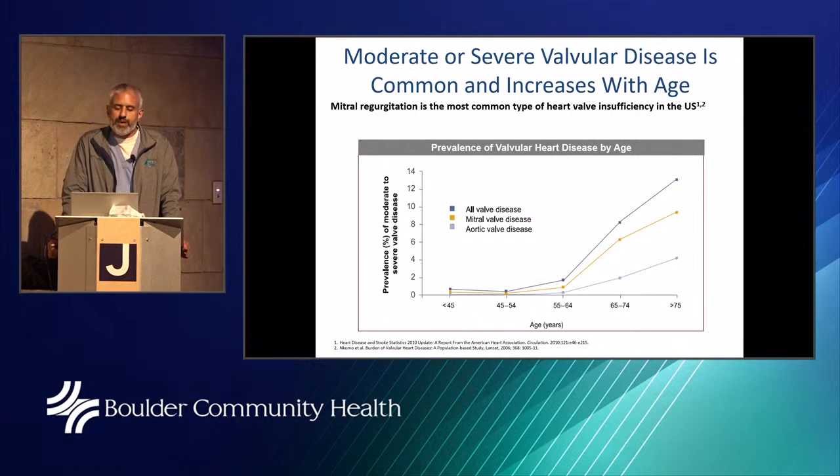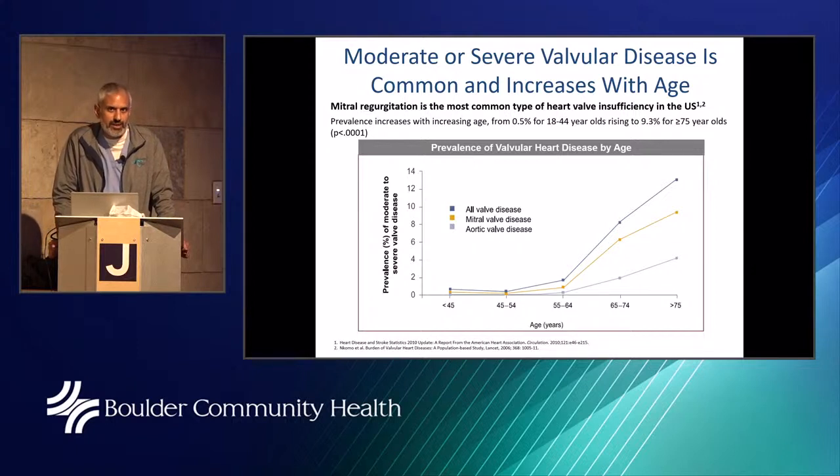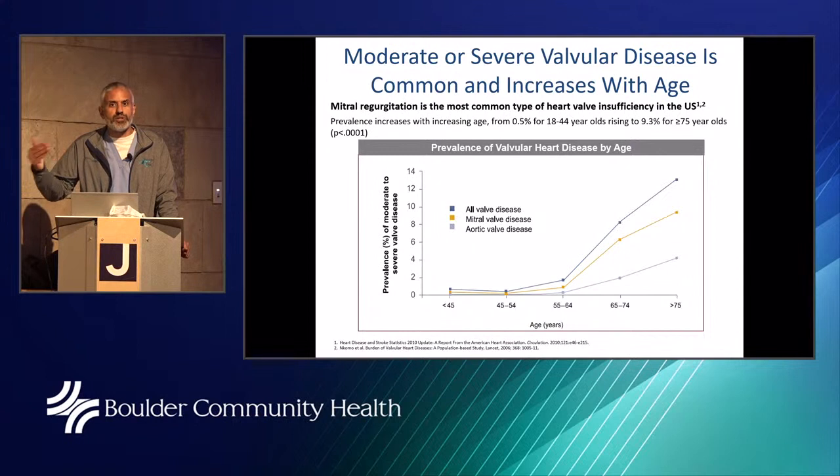Moderate or severe valvular disease is common and increases with age. People who present with severe mitral regurgitation are often the 65, 75, and 85-year-old patient — not the 25 or 35-year-old. The problem is that as you get older, the ability to operate becomes more complex, because patients in their eighth or ninth decade usually have other conditions that make surgery a very unfavorable task.